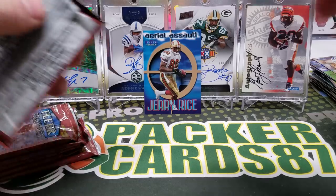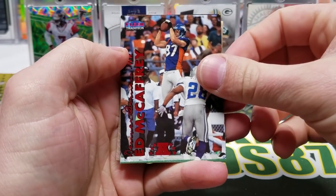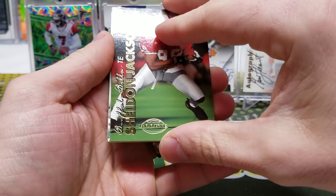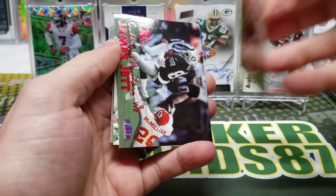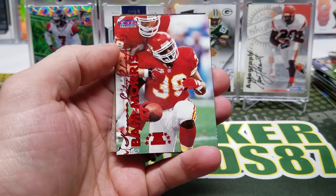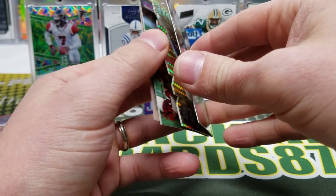Terrence Mathis — whoa, we got something cool in this pack. Ed McCaffrey. What's it going to be? Sheldon Jackson rookie, John Mobley. I'm excited to see what this is. James Jett or Brett Favre — that would be killer. Ken Dilger, Bam Morris, Rod Woodson. And what is this, dude? It's a die-cut! Charlie Batch — Under Pressure!